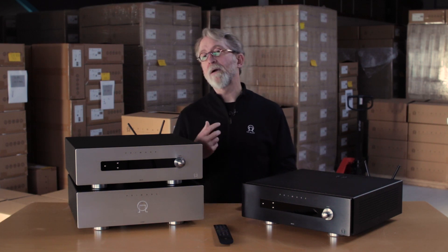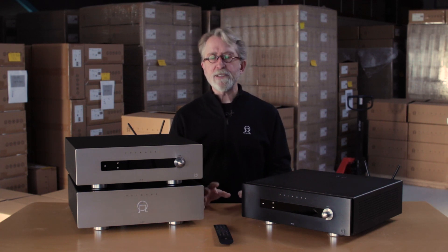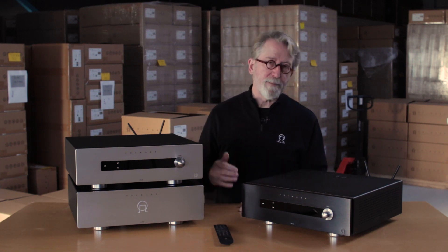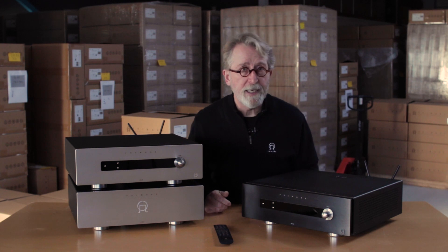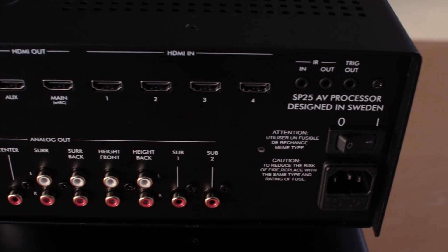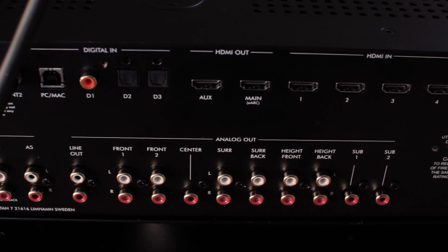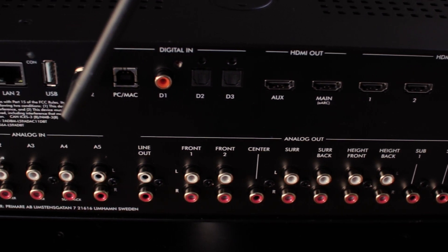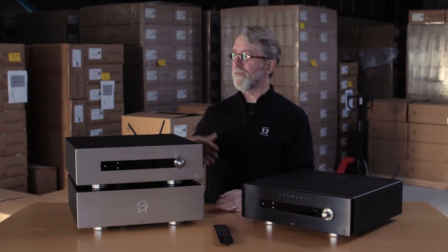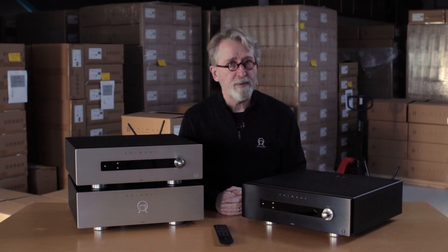We also have eARC connection as part of the two HDMI outputs. What this allows you to do is easily, with a single HDMI cable, connect either the processor or the integrated amplifier to your video display for the highest level of video performance, as well as to have an audio return channel from any sources playing from your display. So if you're streaming Netflix from your TV, you'll get the best video and audio quality by way of that single cable bringing audio to the processor or integrated amplifier.